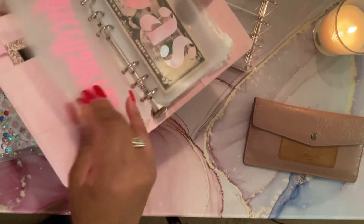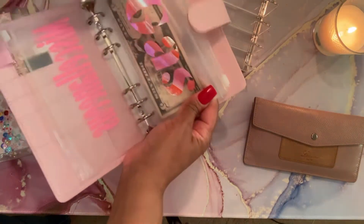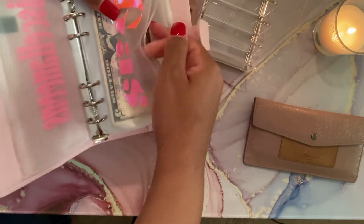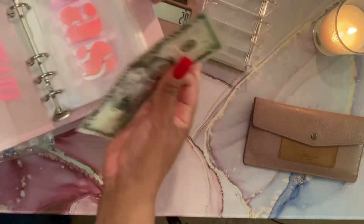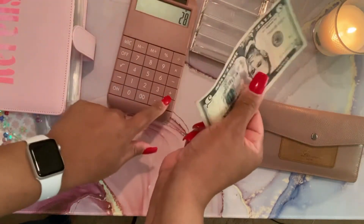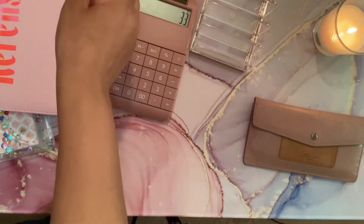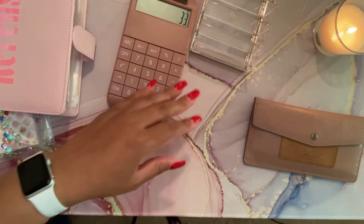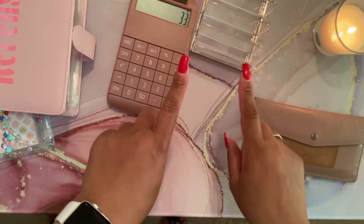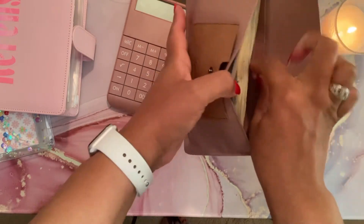The other budget I have money left over from is gas — everything else I actually used up previously, which is good because I usually don't have too much money left over. So that's five dollars, giving me $33 left over total. That five dollars is also going to go to my five dollar savings challenge.